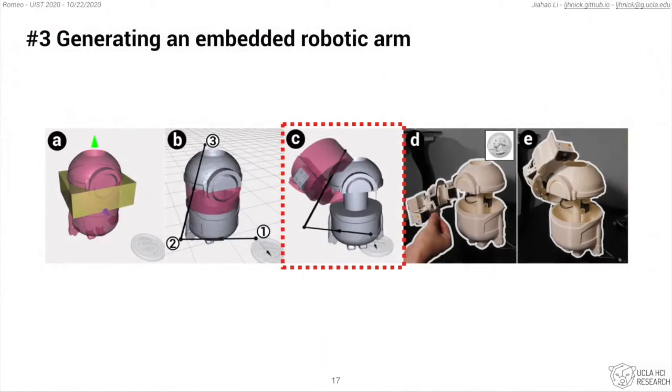The third step is to generate an embedded robotic arm using a back-end algorithm. The desired result will be visualized and animated for validation.